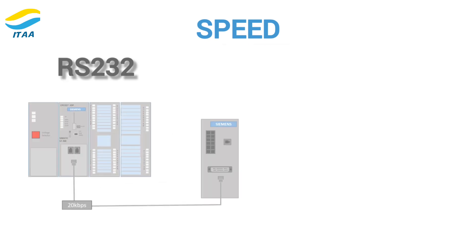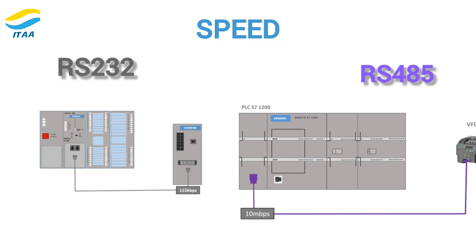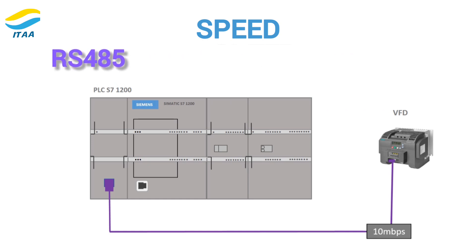Speed is another key consideration. RS-232 typically operates at around 20 kilobits per second, but it can go up to 115.2 kilobits per second. RS-485, however, can support data rates of up to 10 megabits per second over shorter distances. If speed is a priority for you, RS-485 is the faster option.